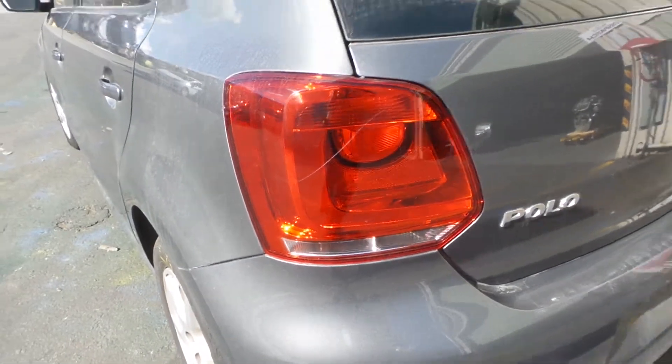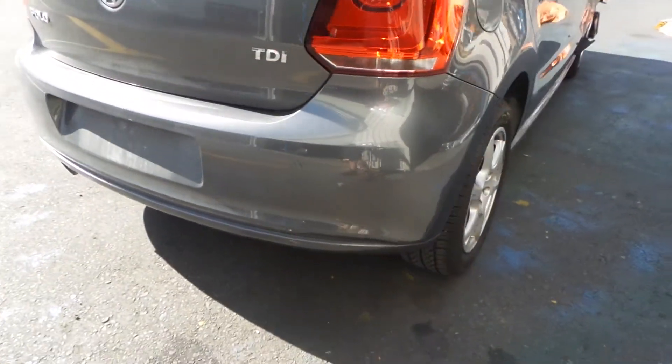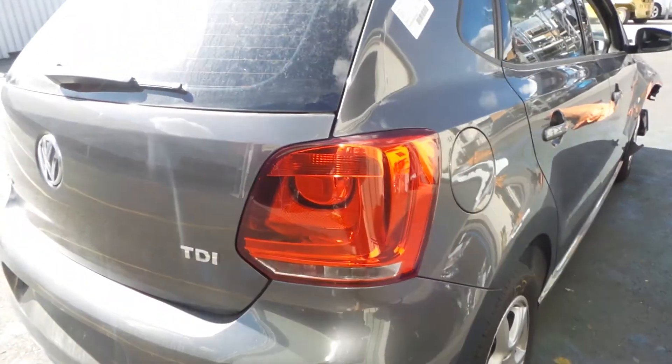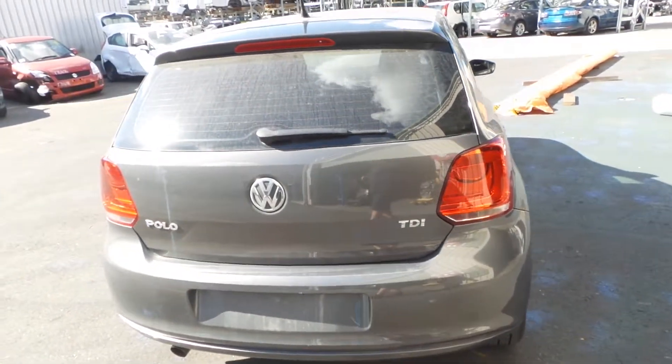Left-hand tower light. Nice sided rear bumper. Right-hand tail light. Nice clean damage-free tailgate.